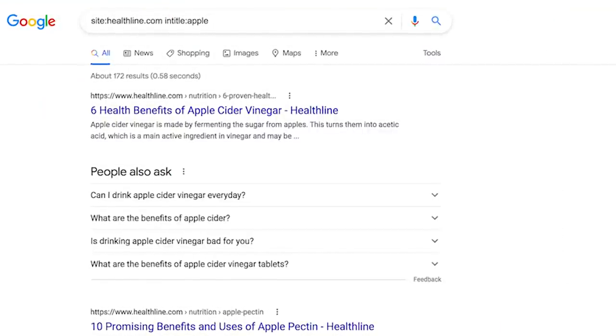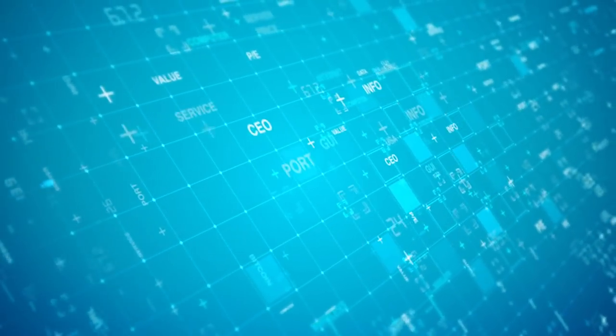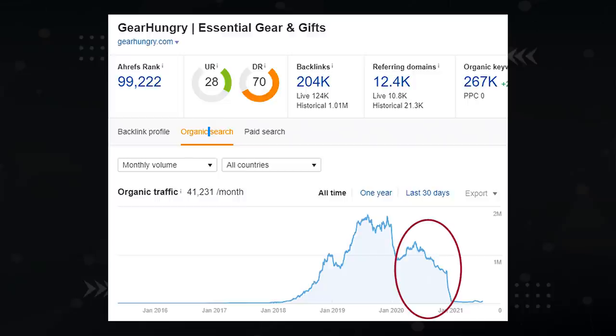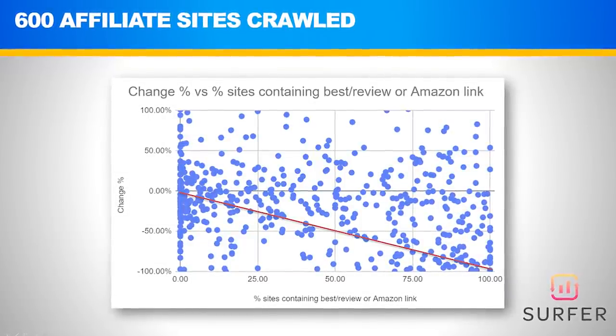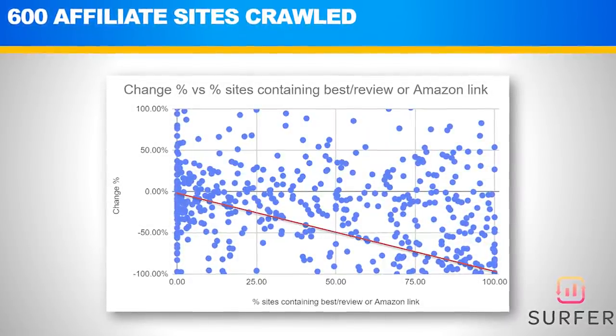There's a site called Healthline that has over 80 pages just on apples. Once you start to cover the entirety of a topic, Google sees you as an authority and you dominate in search results. I did an interesting interview with Corey Tugberg on this subject — make sure to watch it after this video. Also, since December 2020, Google has been punishing websites with large ratios of money affiliate content. Sites like Gear Hungry and Best of Machinery got utterly destroyed. I ran a correlation study with Surfer on over 600 affiliate websites and found that the higher percentage of money content you have on your site, the greater the traffic loss you'd have seen in the December 2020 Google update.